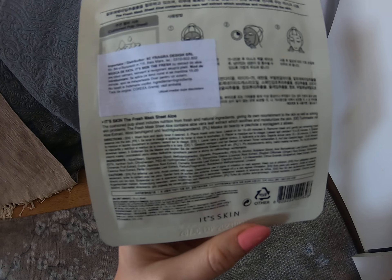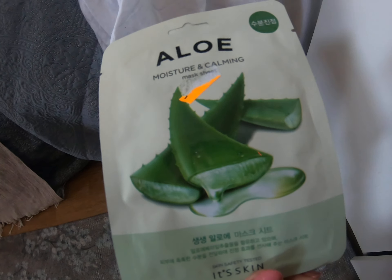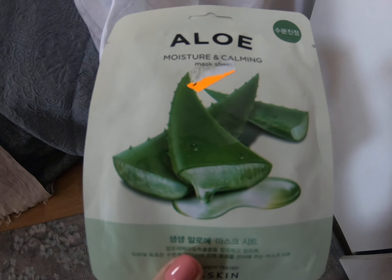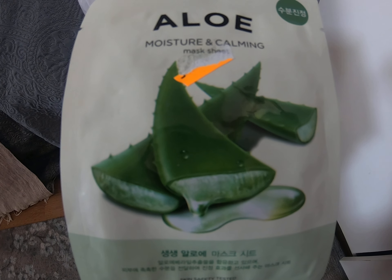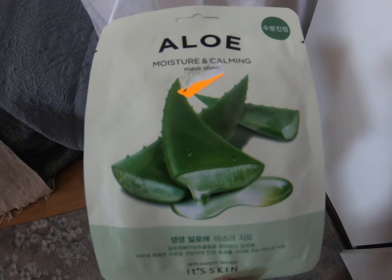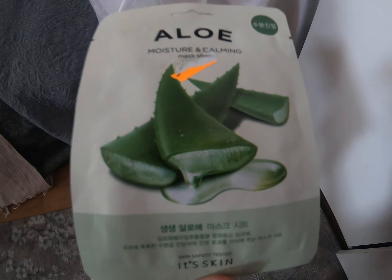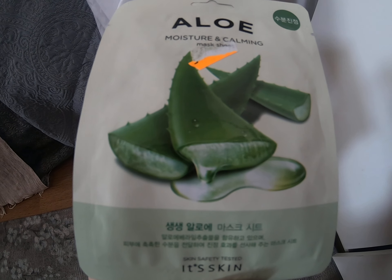I bought two of each type — two with rose, two with olives, and so on. This is the last one I have. I decided to try them before making a review. What can I say about these face masks? I bought them at a discount, I must admit — I like discounts. They are really, really moisturizing, as I also said about the collagen skin toner.